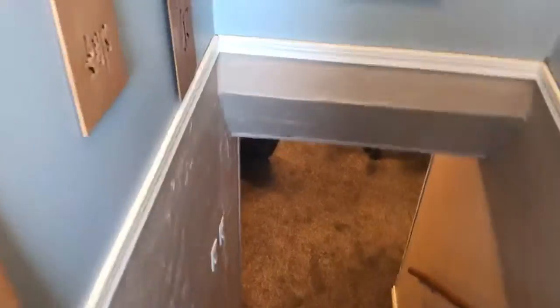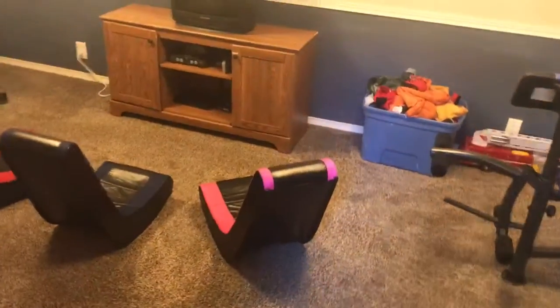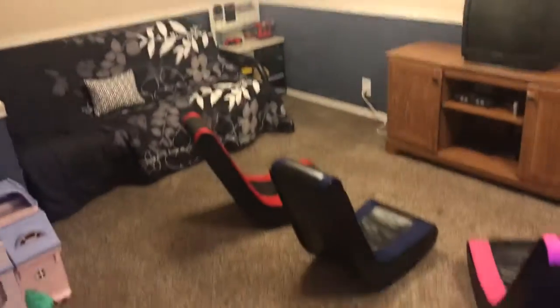We'll go downstairs to the family room. Nice size family room.